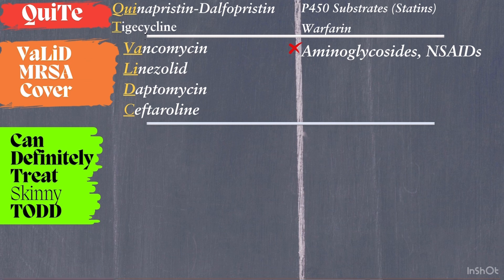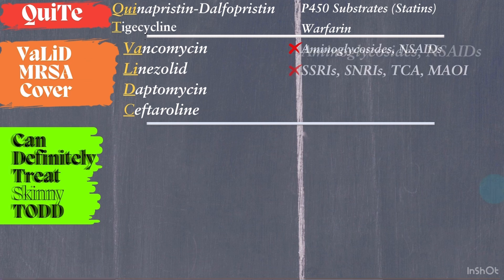Linezolid is also first-line for MRSA. Its oral form makes it a great option for transitioning from IV therapy. Watch for serotonin syndrome with SSRIs, SNRIs, or MAOIs, and monitor platelets to avoid thrombocytopenia.